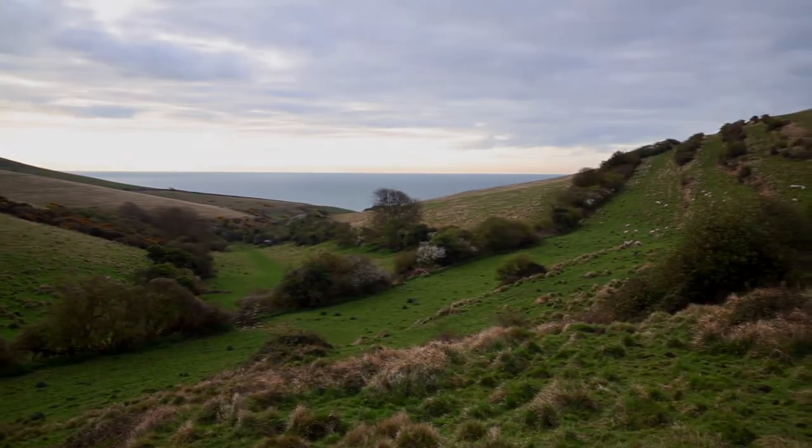One thing I should point out when you're doing sunrises like this in a relatively remote location: it's always advisable to check your route in the daylight first. It's very easy to get lost — things look different in the dark, let alone trying to navigate a place you've never been before.